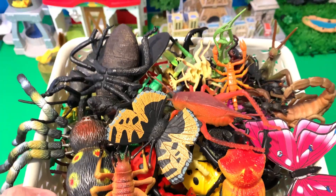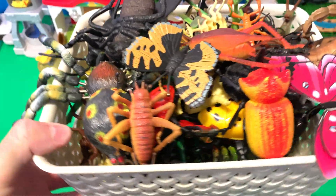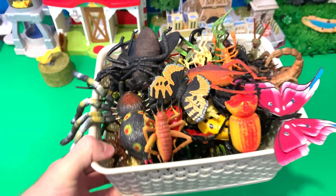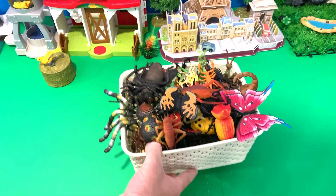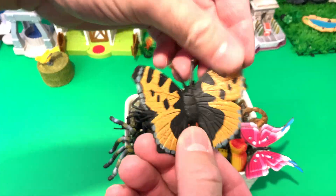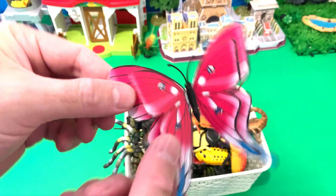Wow, look at this! It's a tub of insects — bugs, spiders, so many creepy crawlies! Let's see what toys we have in our tub today. We have a butterfly, whoa, we have another butterfly — a pink butterfly!